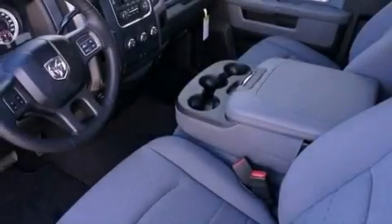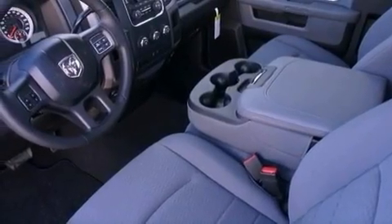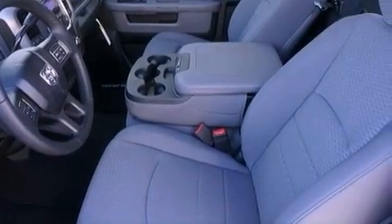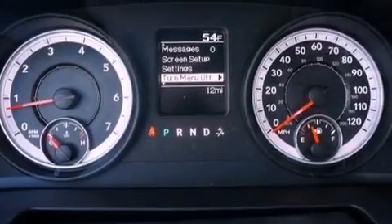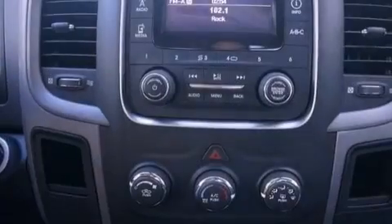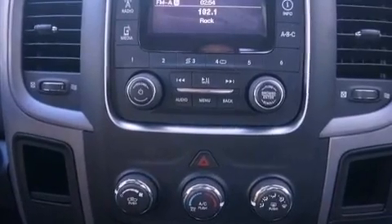The following features are also included: air conditioning, cruise control, heated side view mirrors, a passenger side vanity mirror, a sentry key theft deterrent system, an anti-lock braking system, a passenger side airbag, a keyless entry system, and an auxiliary power outlet.